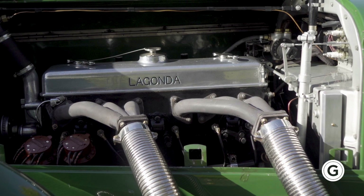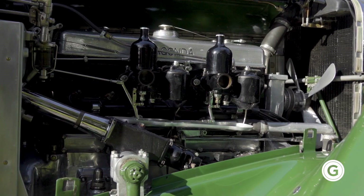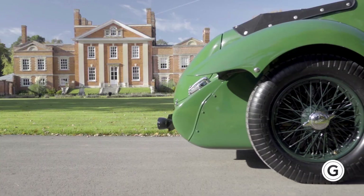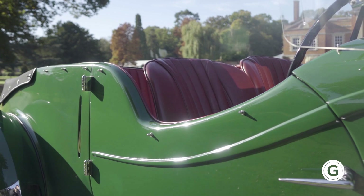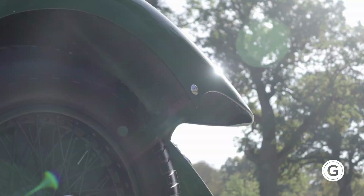At the heart is a 4.5-litre straight-six Meadows engine. But more importantly, it had a stylish and flamboyant design — cutaway doors, wild wings without running boards, and those exterior chromed exhausts made it an incredible looking car on the road.